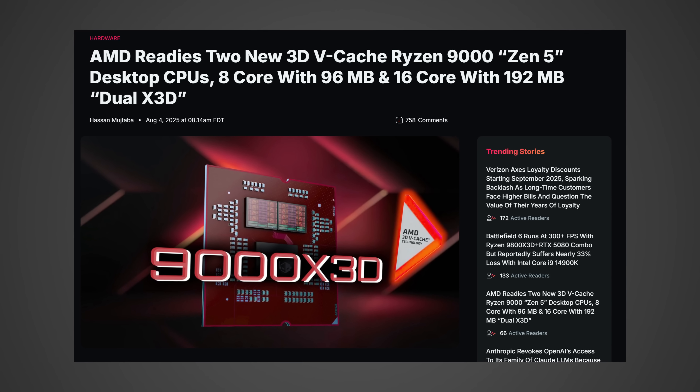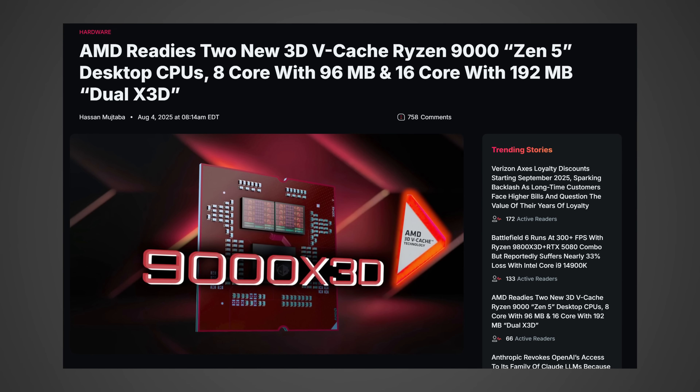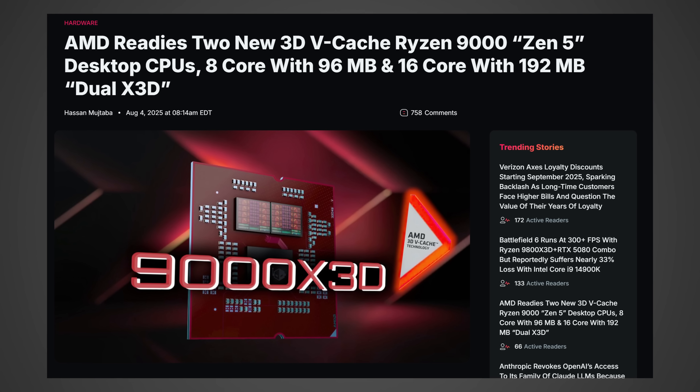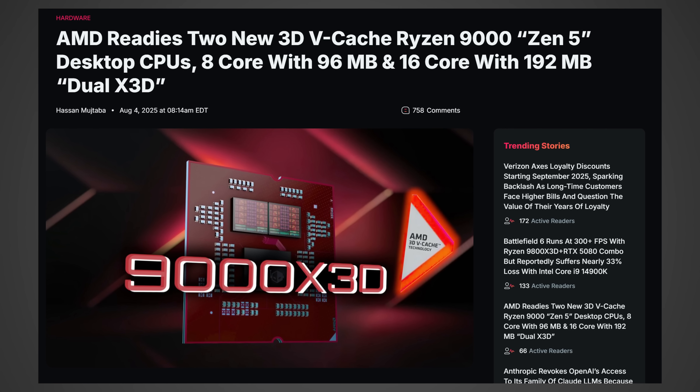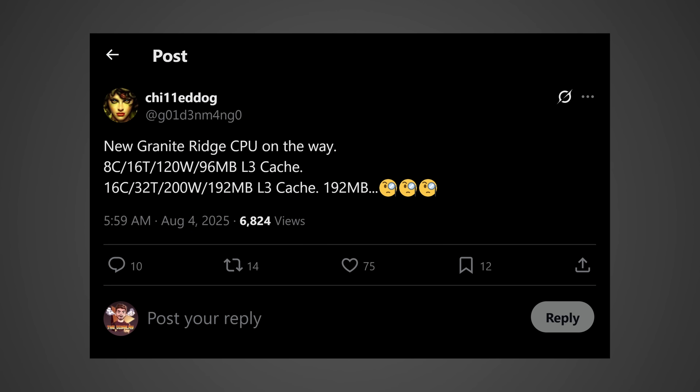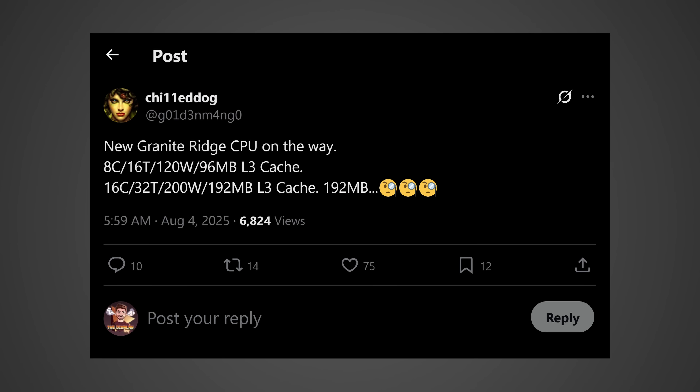Take a look here — they state: "AMD readies two new 3D vCache Ryzen 9000 Zen 5 desktop CPUs: eight core with 96 megabytes, and 16 core with 192 megabytes dual X3D." They quote the user ChiliDog over on Twitter. Take this with a grain of salt, but according to them it's going to have a 200-watt TDP and 192 megabytes of L3 cache.